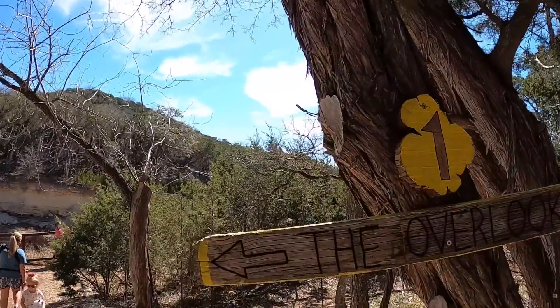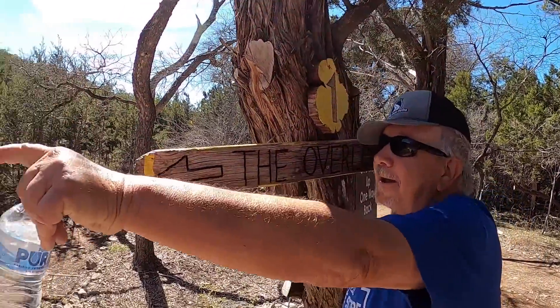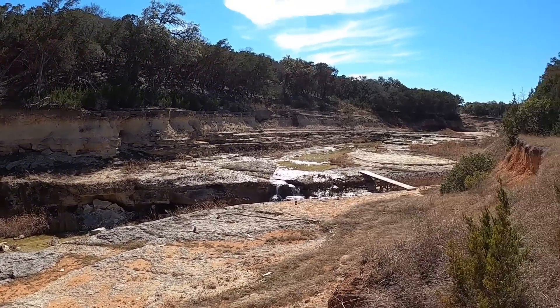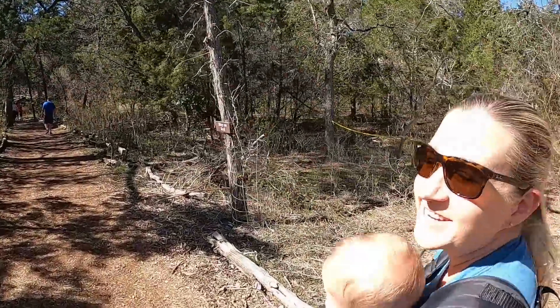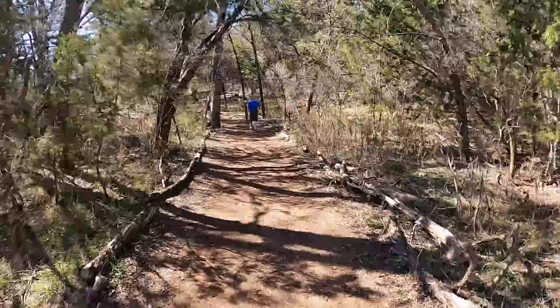We made it to overlook number one! You can turn around now and go back — you've seen it. When the waters came down through here they were like look at all this cool stuff we found. Imagine if this was in your backyard. If you get lost on this trail you've got problems — it literally says one way in, one way out, and it's got logs along the side so you can't get off track.